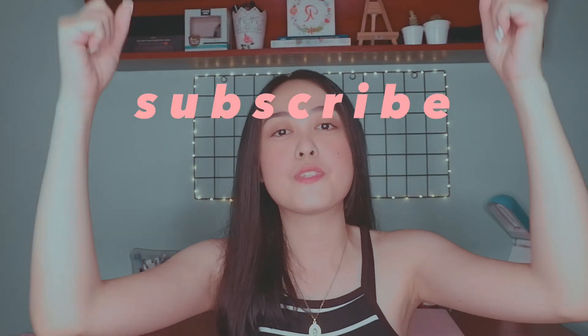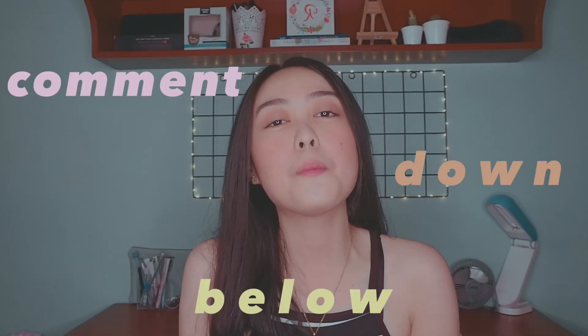And that's it for the video! I hope that you found something very helpful. If you enjoyed watching, please give my video a thumbs up, subscribe to my channel, and comment down below what you want me to do next. I'll see you on my next video. Bye!